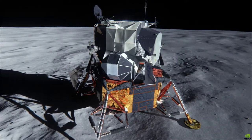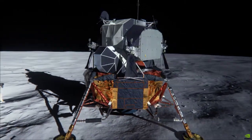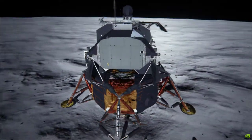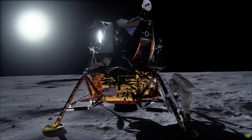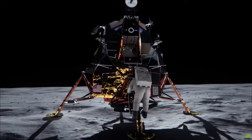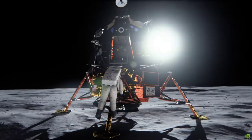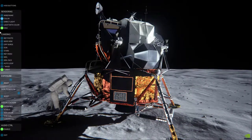Columbia, Houston, over. Houston, Columbia, reading you loud and clear — how are you? Listen, baby, everything's going just swimmingly. Beautiful. Great. We're standing by for Eagle. Okay, he's coming along. We copy. Out.